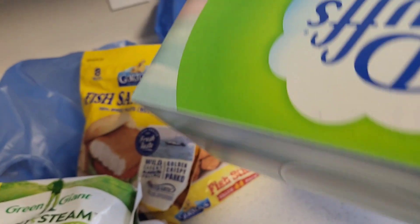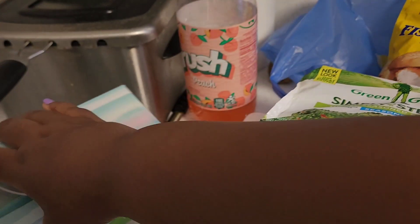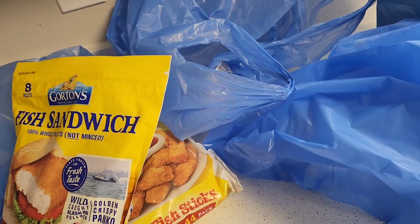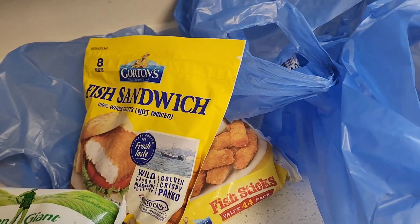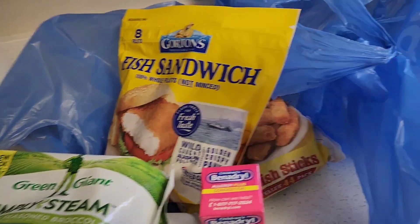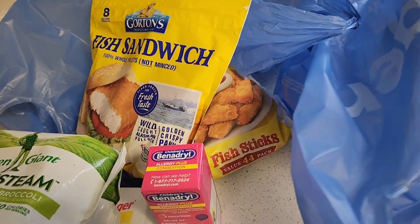I got some Kleenex because Naya's been having allergies. I've been looking for the ones with Vicks — I find them a lot of times at CVS but haven't been checking lately. I love the Vicks ones, if you haven't tried them, try them! And I got this Benadryl to help with her allergies because we've been out — I normally buy that every year.